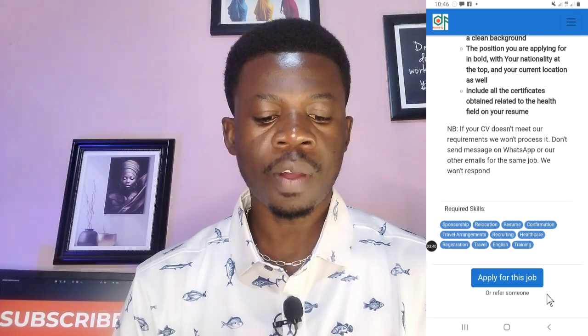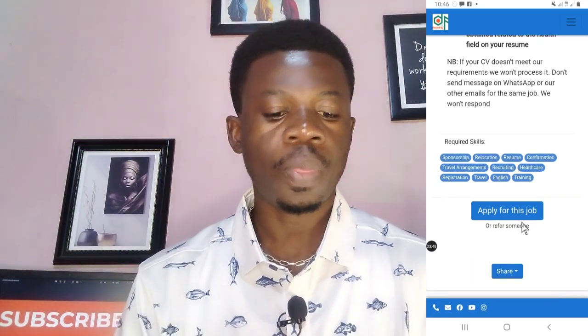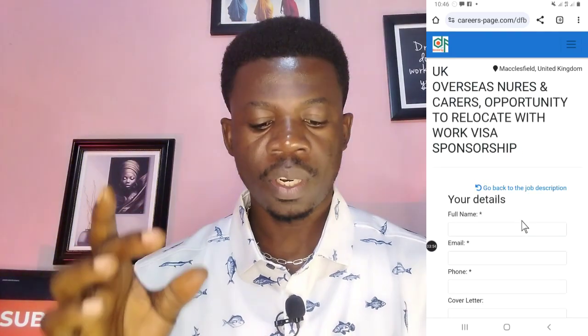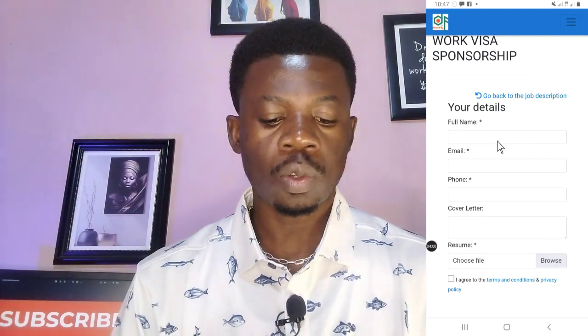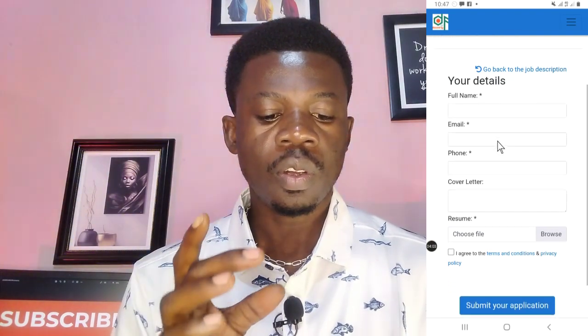Make sure all your health certificates are included on your resume. The speaker notes you can book a resume service to get a standard UK resume drafted for your job application, and warns that if your resume doesn't meet the requirement it won't be processed. After reading all the details, tap on 'Apply for this job' and it will take you to the application form.